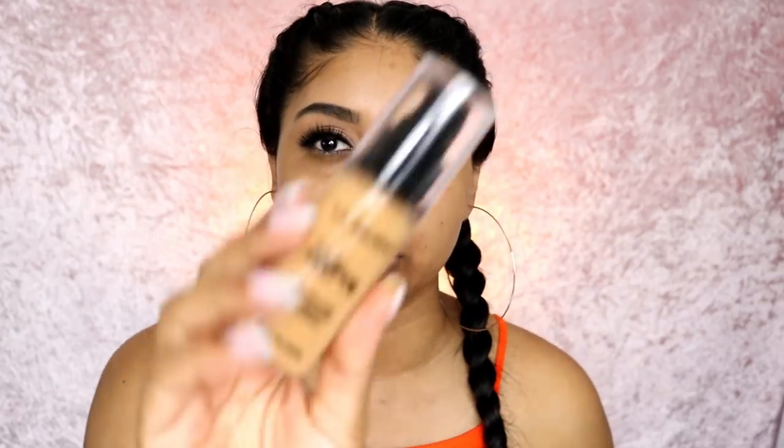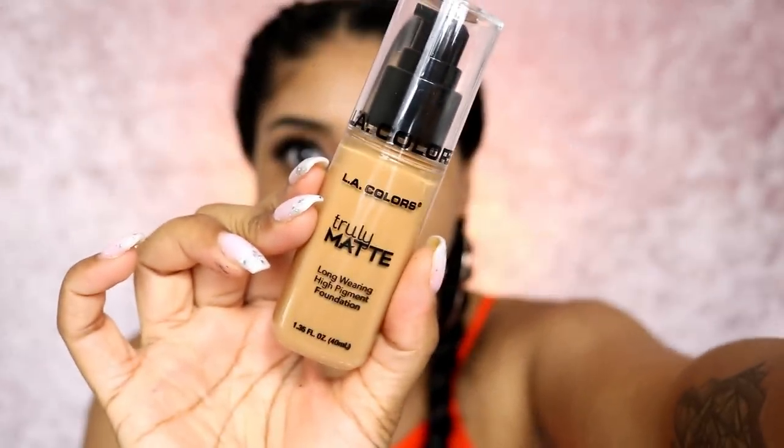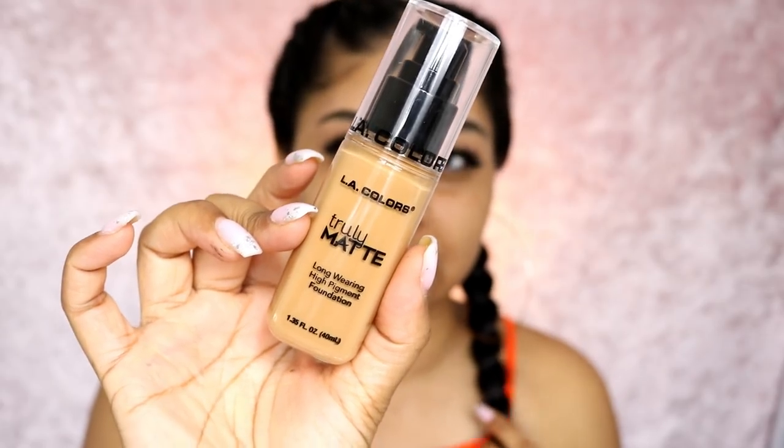I haven't got anything on my skin right now, but let me just show you guys a quick close-up of the foundation. I think it's a good colour for me, I'm not sure. It's in the shade Cafe. They had quite a few shades — I didn't count, actually.